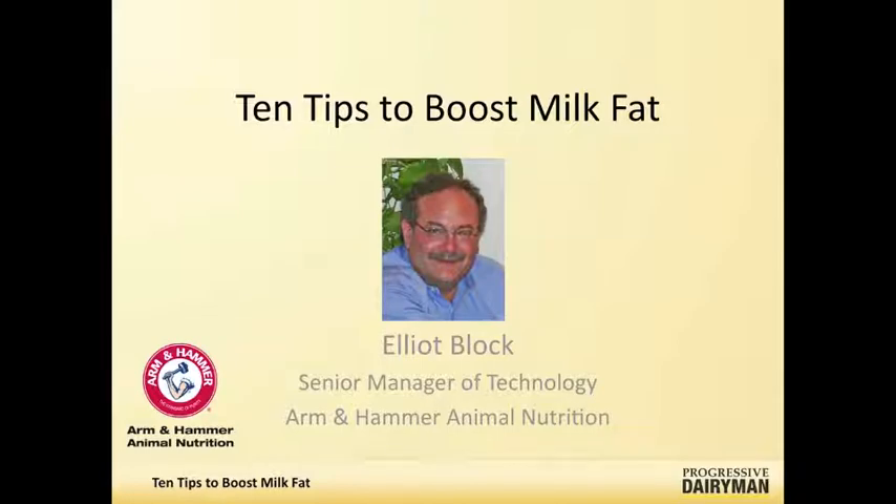Well, Walt, it's timely because of two issues. One is that we've been coming through a period of generally low milk fat tests across the country, and on top of that, milk fat prices right now are pretty good. So making sure that you're getting optimal milk fat is going to be profitable.